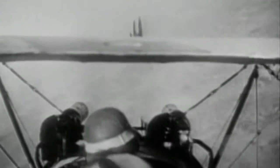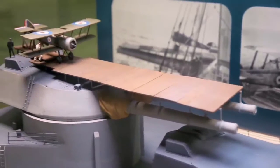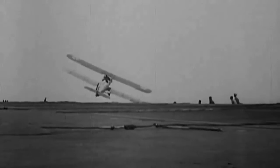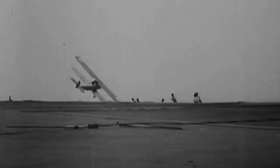Even before World War I, the British Navy experimented with ground-based aircraft in order to accommodate them for use as ship-borne aviation. Aircraft would take off from a basic takeoff platform installed atop the bow-gun turret or forecastle. They managed to take off, but until a certain time no one was able to land an aircraft on a moving ship.